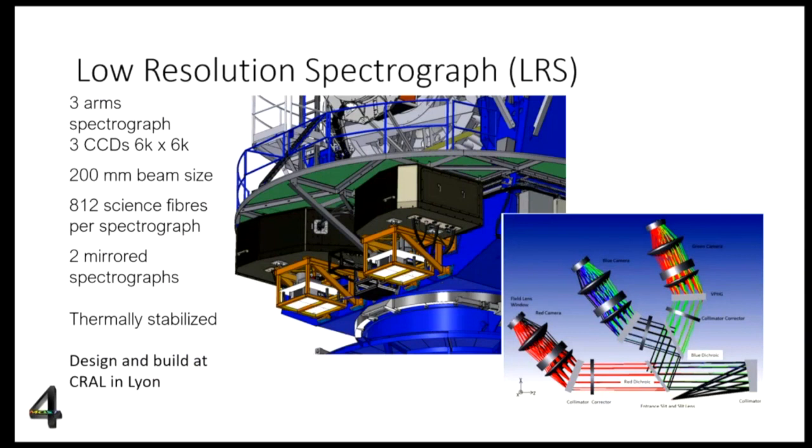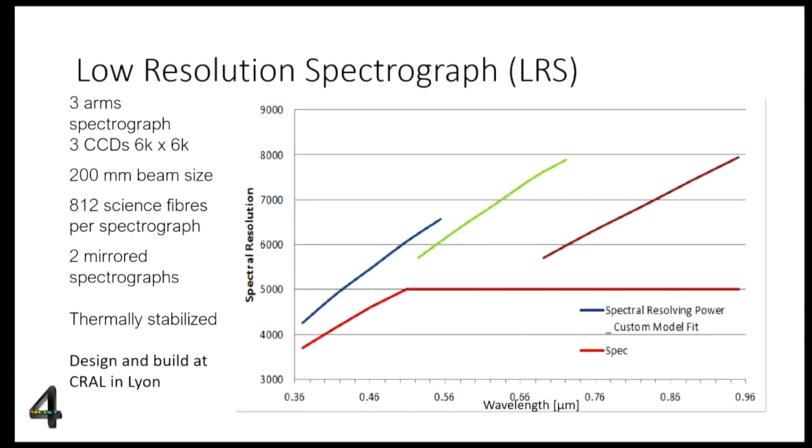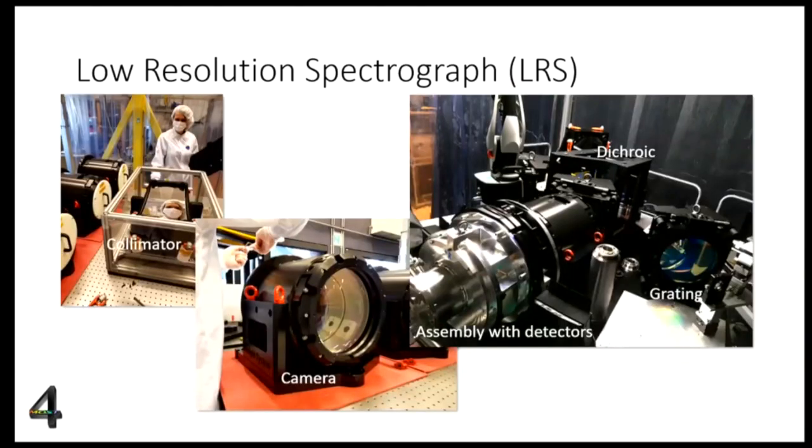The low-resolution spectrograph is a three-arm spectrograph with red, blue, and green cameras. There are 800 fibers for each spectrograph, developed by CRAL in Lyon. The spectral resolution versus wavelength plot shows that in the three cameras we are well above the original specifications. Pictures from the lab in Lyon show the camera assembled with the detectors, the dichroic, and the collimator.